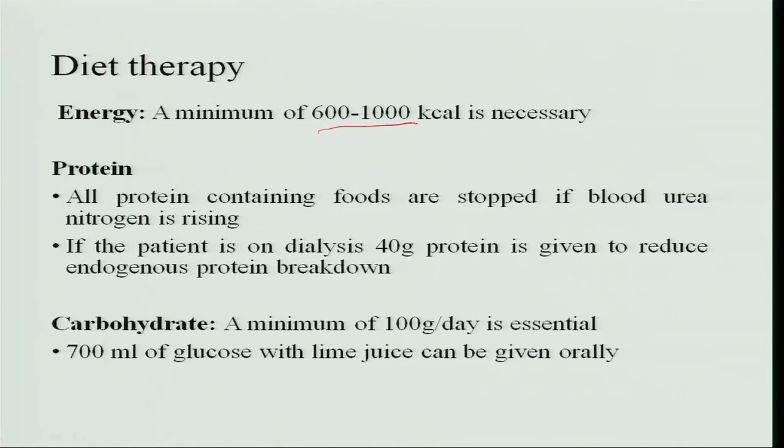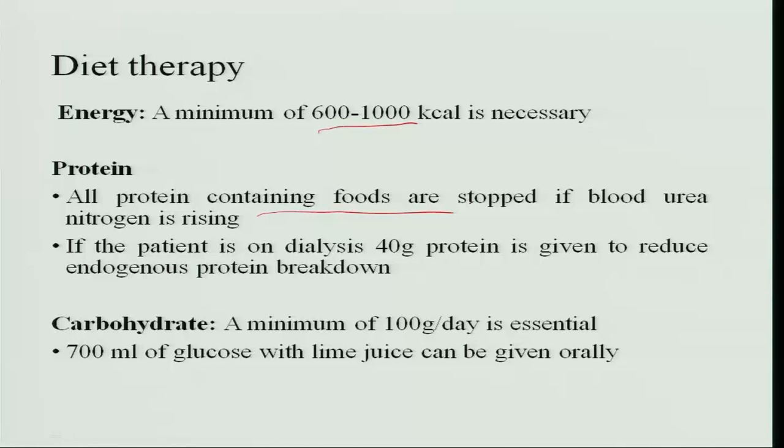A minimum energy of 600 to 1000 kilocalories is necessary, and all protein-containing foods are stopped if the blood urea nitrogen is rising. The level of serum or blood urea nitrogen is measured, and if it is rising, protein-containing foods should be stopped. If a patient is on dialysis — which artificially clears all waste products and returns fluids to the body — 40 grams of protein may be given to reduce endogenous protein breakdown.